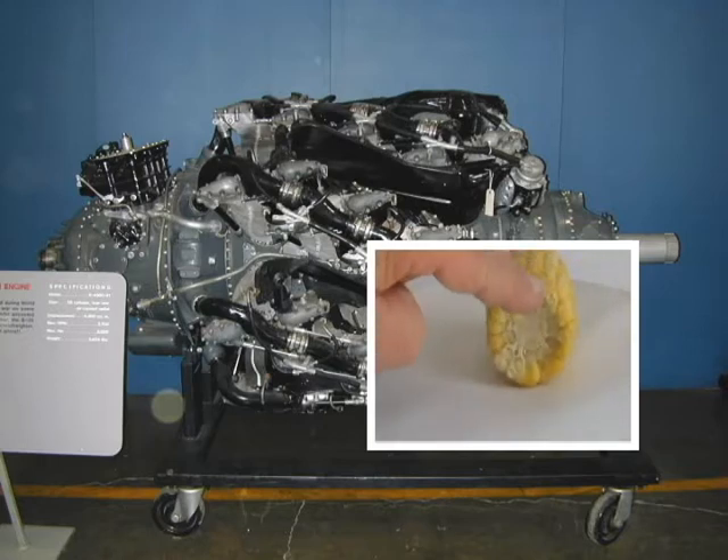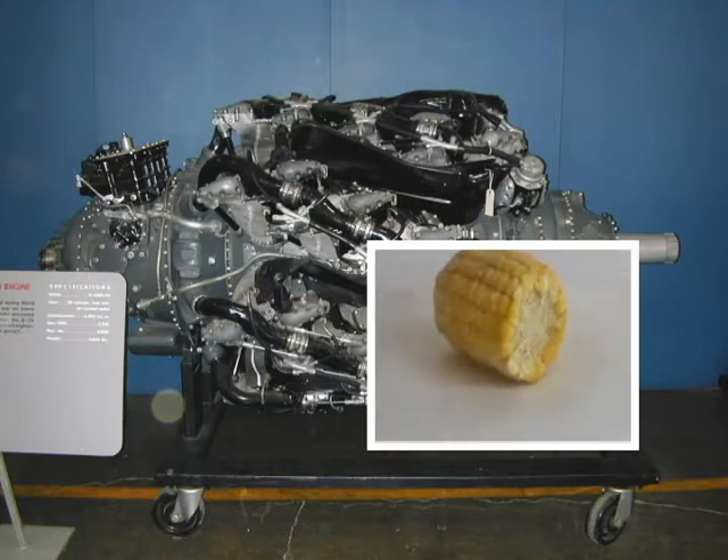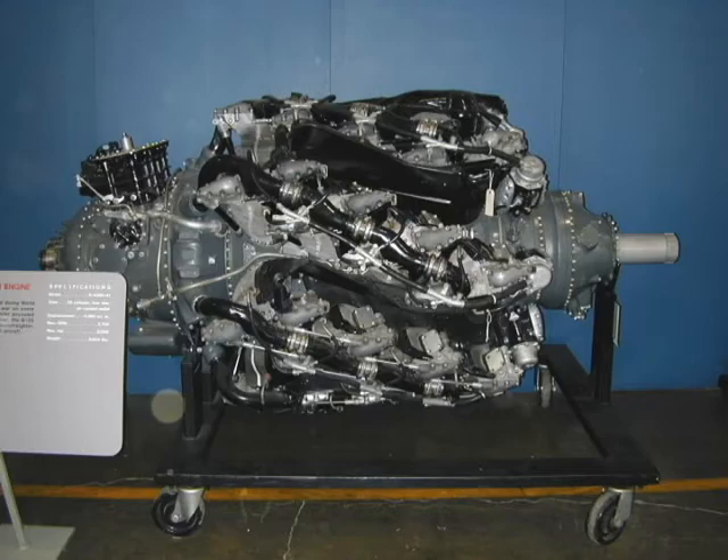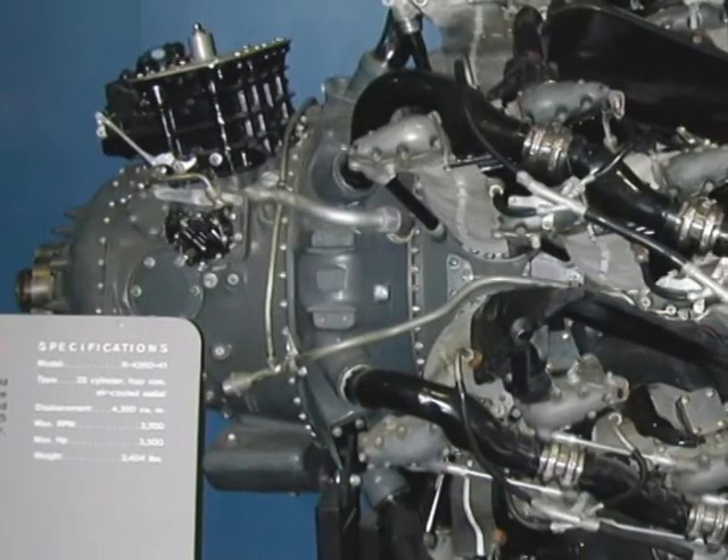Looking at the end, notice how the kernels are arranged around the cob. This is a radial engine — seven cylinders are arranged around the crankshaft, much as the kernels are around the cob. From the side, notice there are rows of kernels. There are four rows of cylinders, and the banks of cylinders are staggered to ensure better airflow.